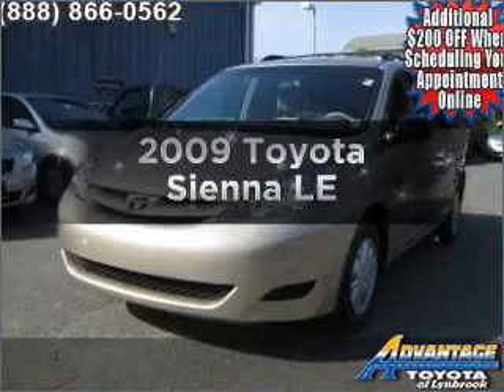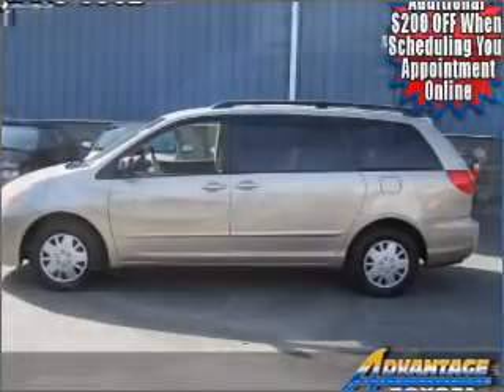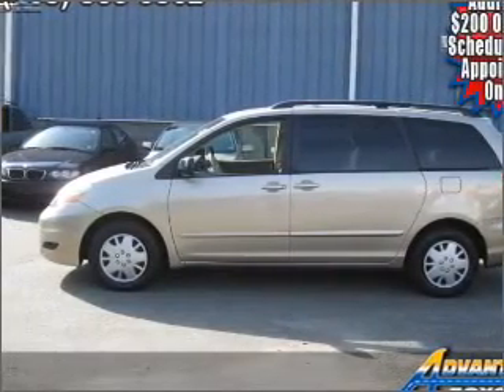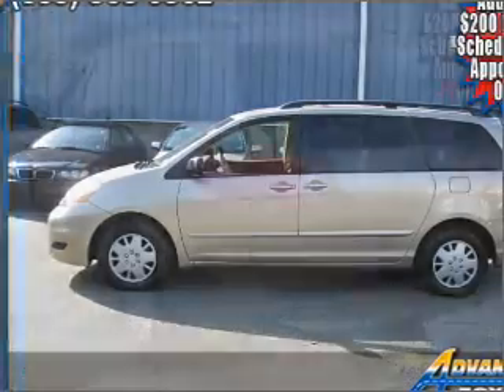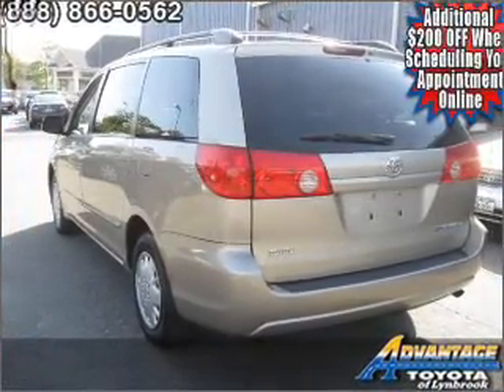Imagine yourself in this 2009 Toyota Sienna — everything you need under one roof with this great vehicle. With a reliable six-cylinder engine connected to a smooth shifting five-speed automatic transmission, premium wheels give a more luxurious look.